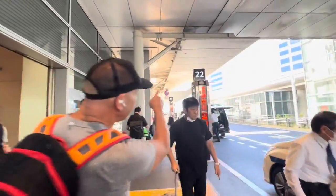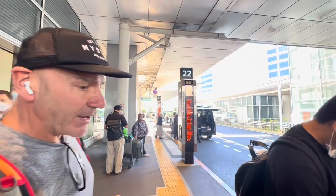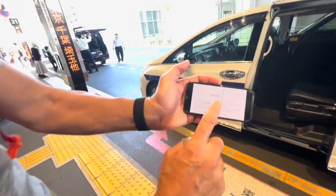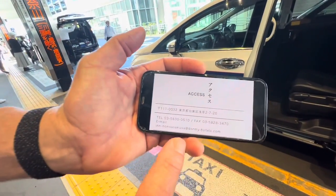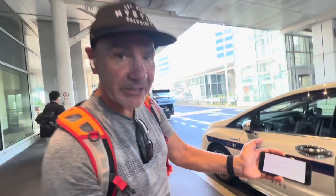Exit four here goes to Tokyo. So you want to make sure you're on this one right here, and the gentleman will help you. The key is to just show them the picture we've given you of the hotel and say 'Asakusa.' They'll look at the address and know exactly where to take us.